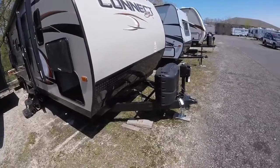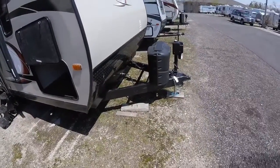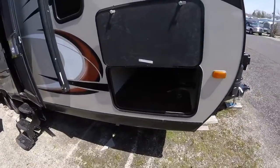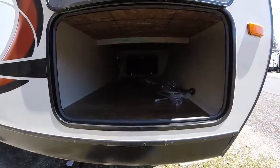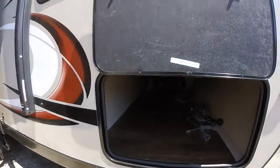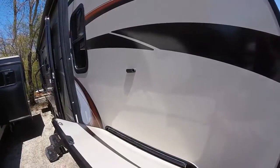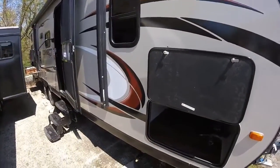It'll of course have the two 20-pound tanks, power tongue jack, and will come with a deep cycle battery up front. You've got a very large pass-through storage in the front here as well, and for 2017 they've come out with these little magnetic latches, which really makes it a lot easier and simplifies the process.